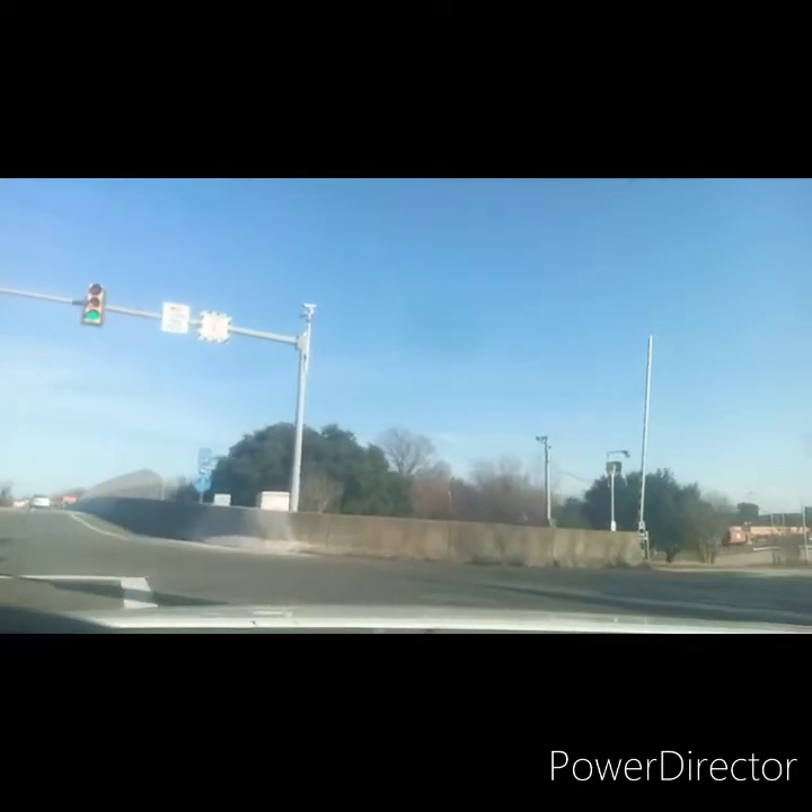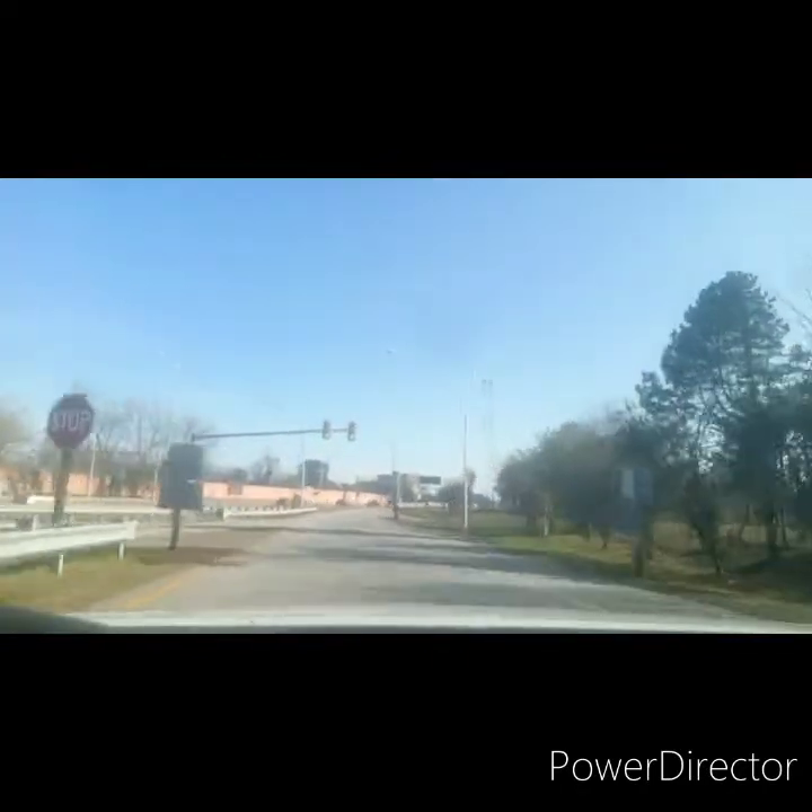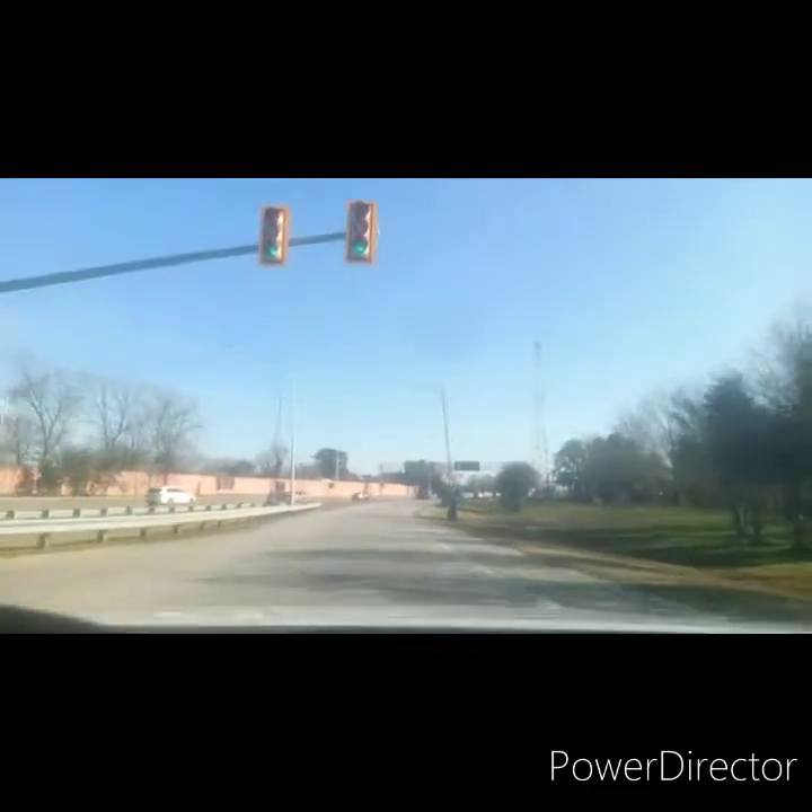We're riding across it right now. This is Interstate 64, and it runs through Norfolk. Norfolk and Suffolk is the terminal end of 64. St. Louis is the west terminal end, and that's an inspection station here — that's where I wanted to go off to the right.